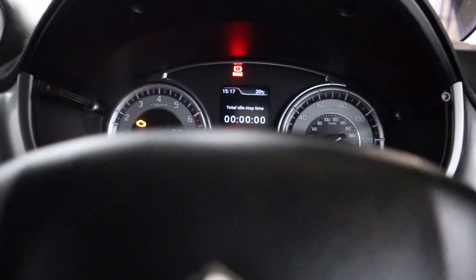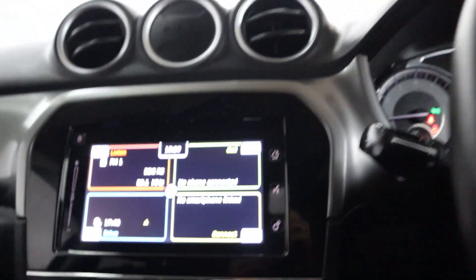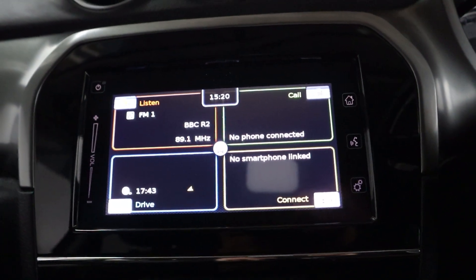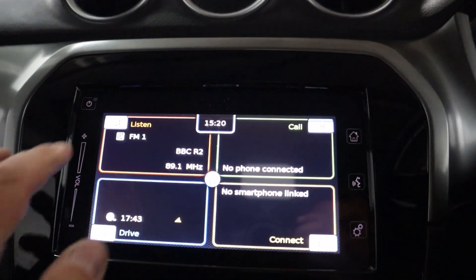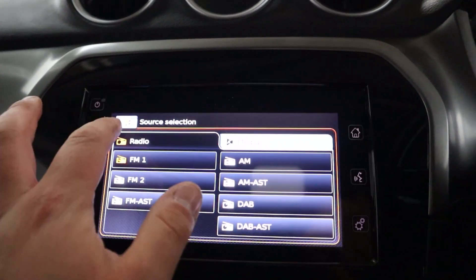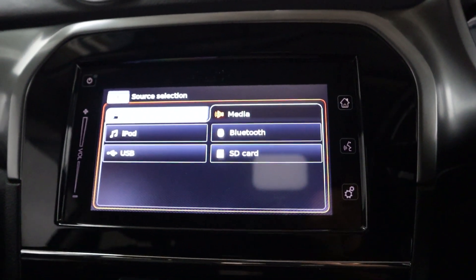Clear instrument cluster with steering wheel controls on either side of the wheel. In the centre you've got maps and navigation, Bluetooth connection for hands-free for your phone, smartphone linkage, as well as radio and different media sources like Bluetooth, USB and SD.